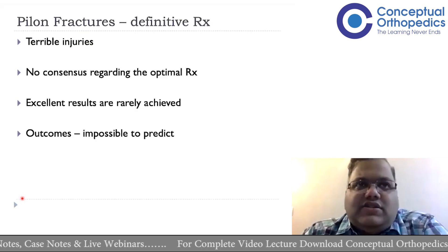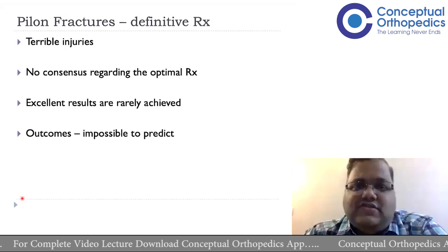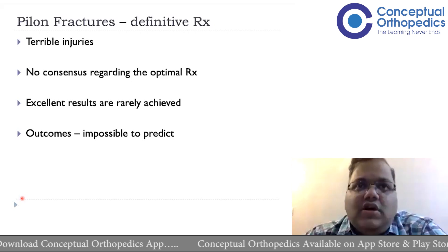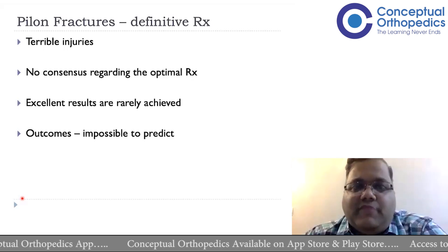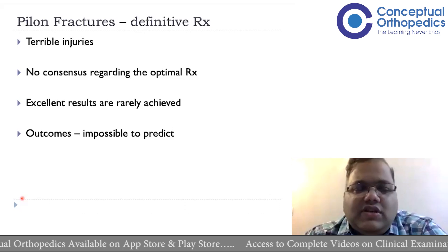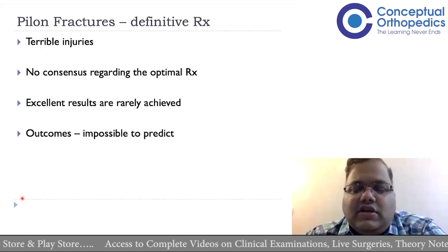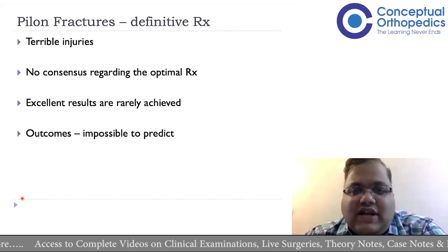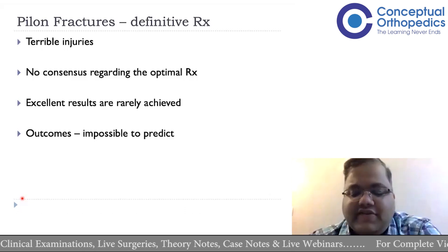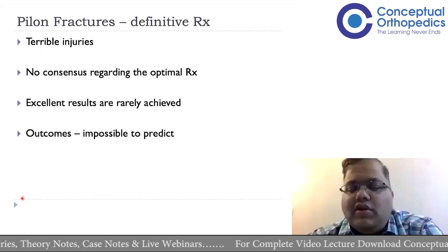These are bad injuries. Number one, most of them are significantly comminuted; they will have cartilage damage and bone voids. The soft tissue around the distal tibia is not great — it is almost a subcutaneous bone with not enough muscular coverage, so any damage will more often than not cause open injuries or poor surrounding soft tissues, leading to wound healing problems, skin breakdowns, and infections.